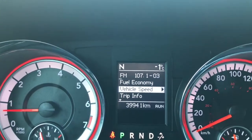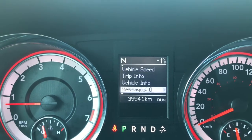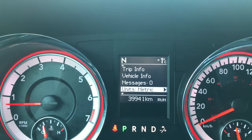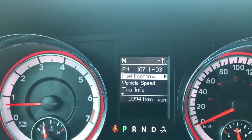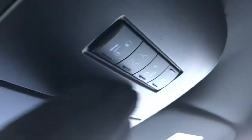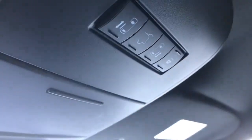We'll flick through a few of the screen options here using the buttons on the steering wheel. We have your fuel economy, your vehicle speed, your trip information, vehicle information, messages, units, system setup, turn menu off, and then we're back to fuel economy. Up at the top we have buttons for your power doors as well as that power boot, and you can turn those features off if you wish.